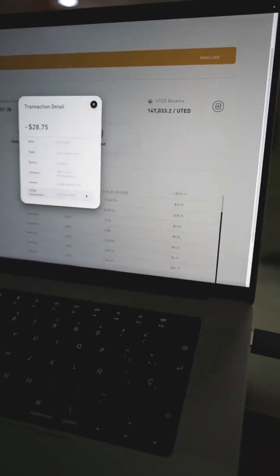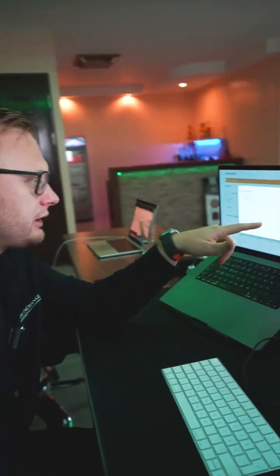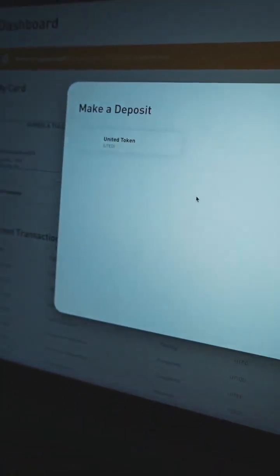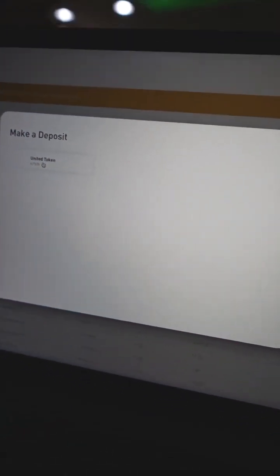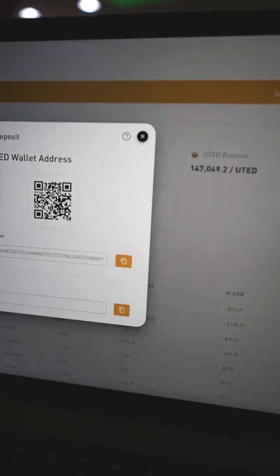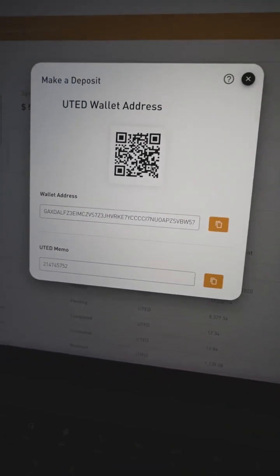So it is working, and here you can always see the live conversion with the live price, because everything is happening in real time. What's also important to understand is that the real value for everybody will come when we have thousands, hundreds of thousands of users starting to use the United Crypto Debit Card. The only token that can be used with the United Crypto Debit Card is United Token — you cannot deposit anything else here. And depositing is so easy — you just use the QR code and send it.